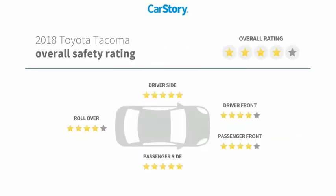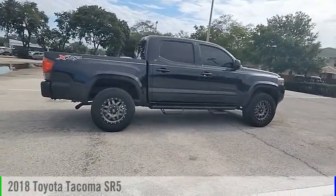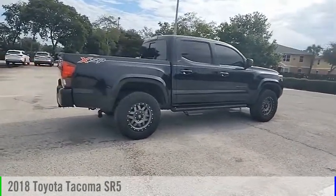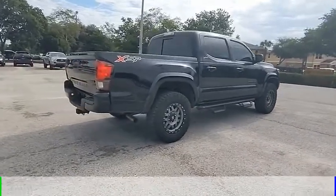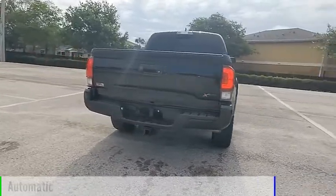With these ratings, take a ride in the 2018 Tacoma. This vehicle is powered by a rear-wheel drive, 6-cylinder, 3.5-liter engine, and comes with an automatic transmission.